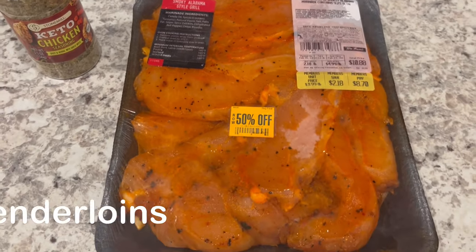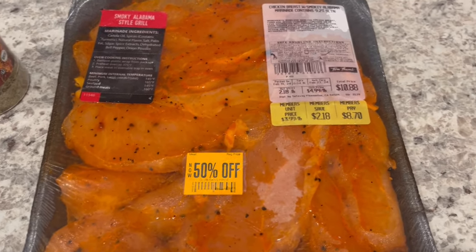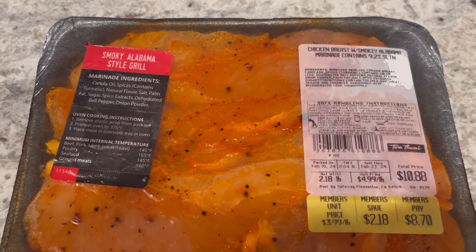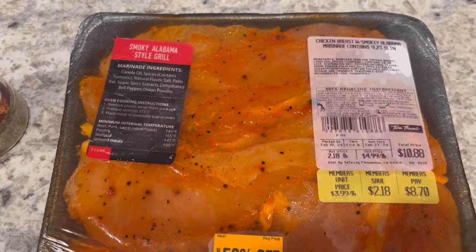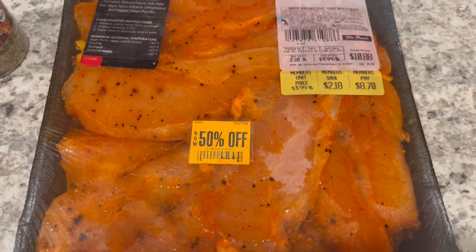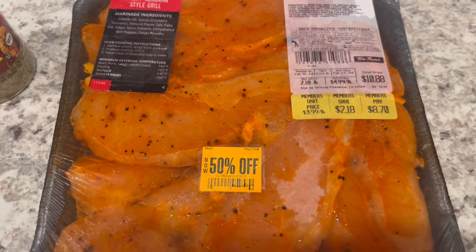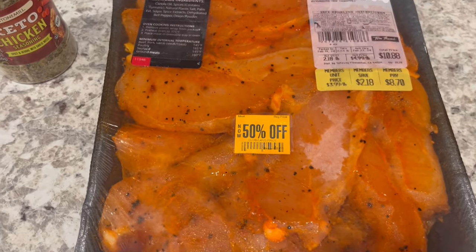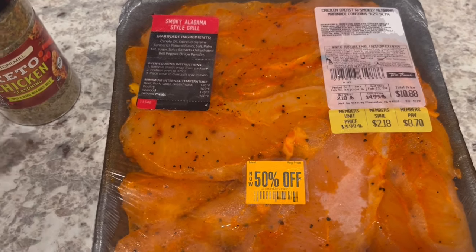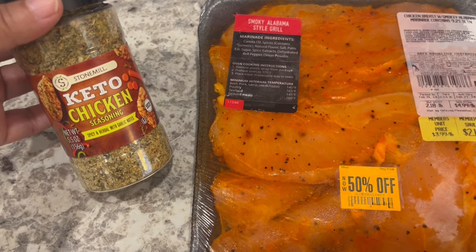For dinner tonight we are having this chicken I had in my freezer. I got it from Tom Thumb and it was 50% off — originally $8.70 — and these are marinated chicken breasts with a smoky Alabama marinade. We're not huge chicken breast people but I could not beat that deal for four dollars and something for a little over two pounds. Last time I bought their marinated chicken I didn't feel like the seasoning was very strong for us.